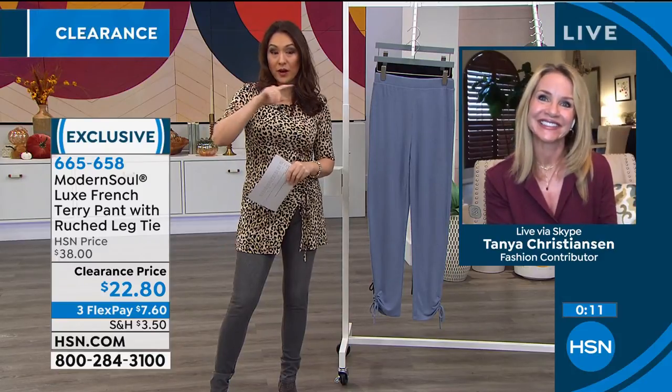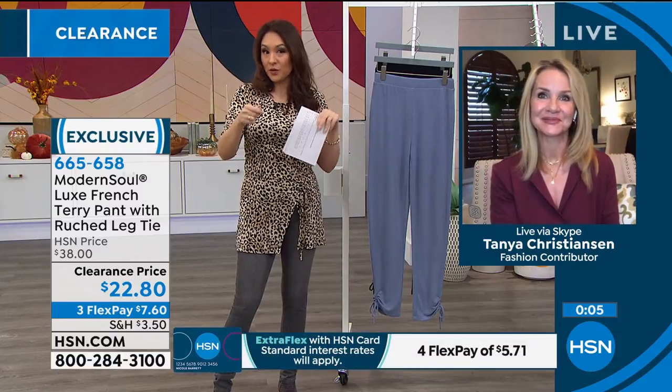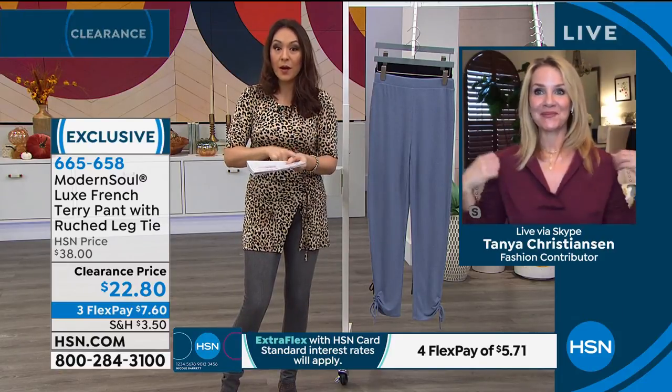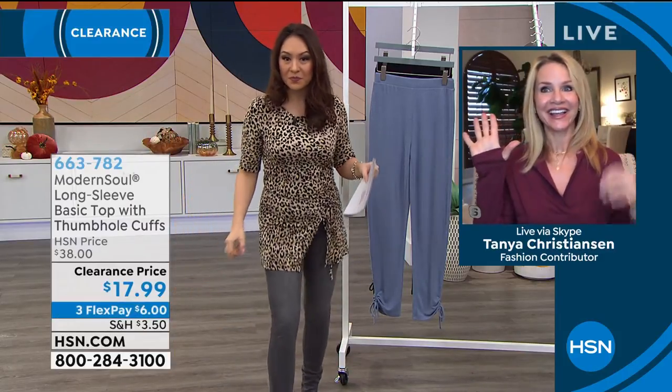I want to mention something really quick — we already had a full presentation on the long-sleeve shirt with thumb holes and everybody loved it. So if someone's just tuning in, I don't want them to miss out. Can we hit on that one more time? Wait — is that the line you're wearing?